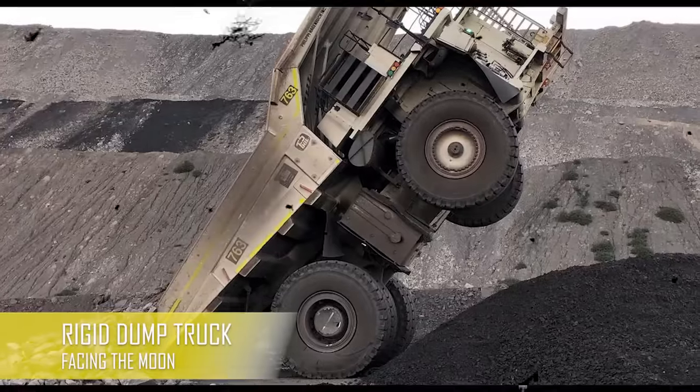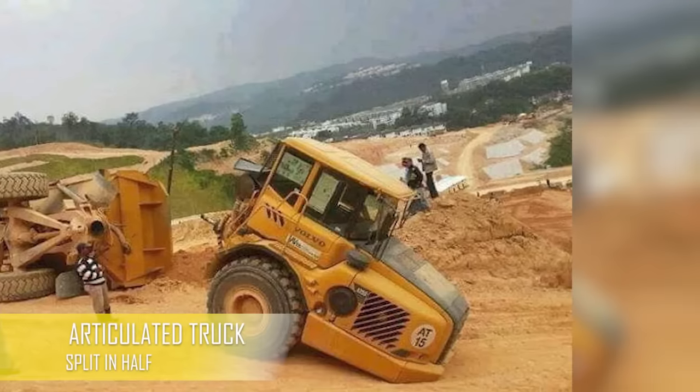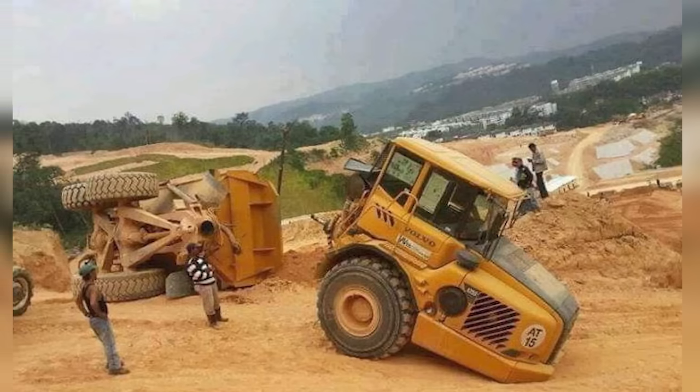That must have felt so weird and so scary when you consider the height of a truck like this. Something I personally witnessed back in 2003 — an articulated dump truck cut in half. Even though this can happen, it's definitely not a usual thing to see.